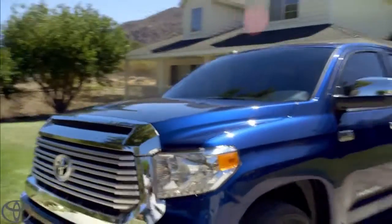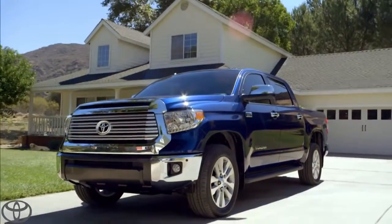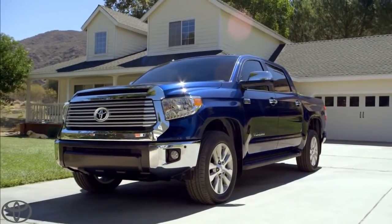My mighty blue Tundra, made right here in the good old U.S. of A. Now that's one sweet truck. Next up, we're going to take a look inside. Toyota — let's go places.